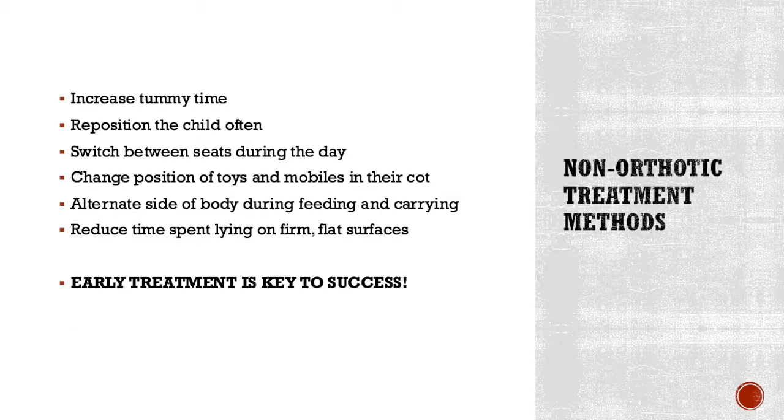For infants under four months of age, it's recommended to use non-orthotic treatment methods to fix brachycephaly, because the problem will usually just work itself out on its own. First, you could encourage new positions throughout the day — so instead of just having your infant lay on its back all the time, you could encourage more tummy time or more time laying on the stomach. If you have your child in a chair or laying down, it's best to switch them often so they don't lay in the same position.